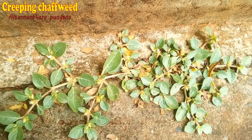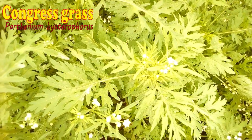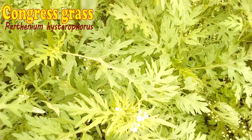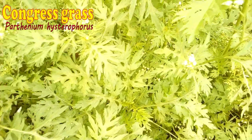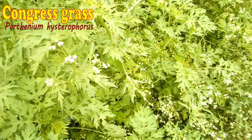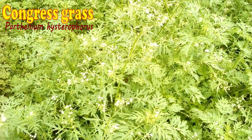It produces spiked flowers that can pierce or irritate the skin under their feet. Congress grass is yet another invasive weed in Kenyan farms, especially in the warm counties — Machakos, Kitui, lower parts of Taita and the like. Once it establishes in your farm, expect production to start declining drastically within a short time.